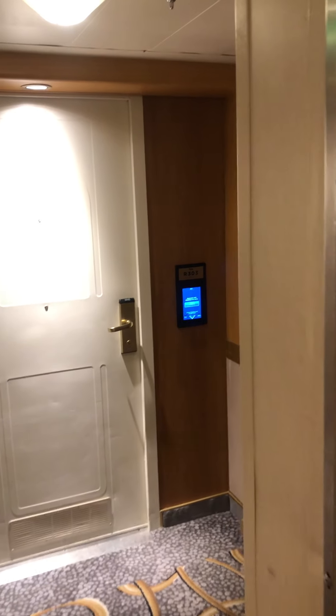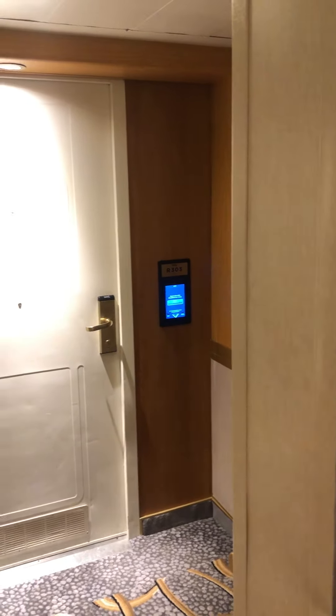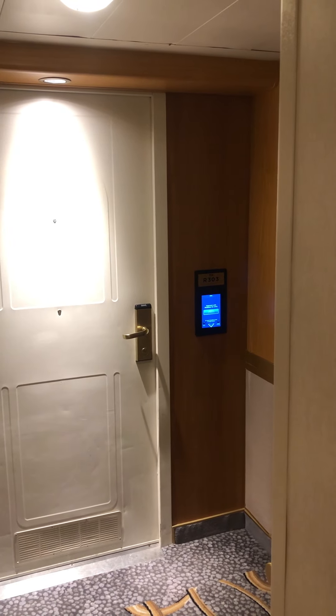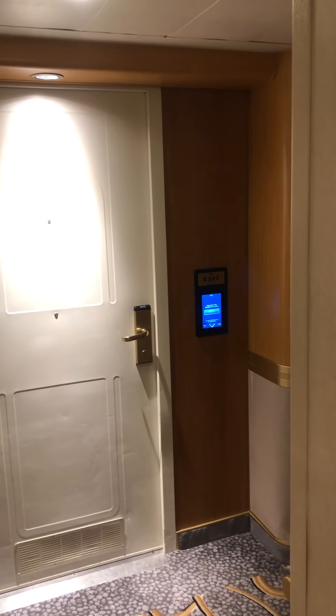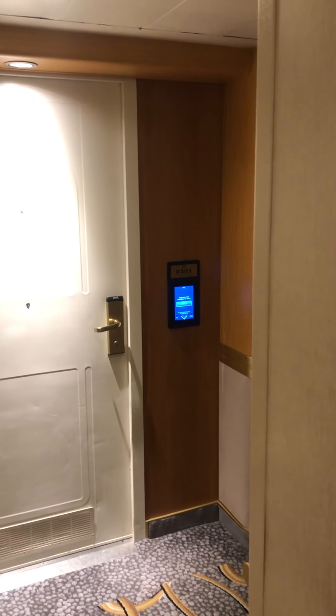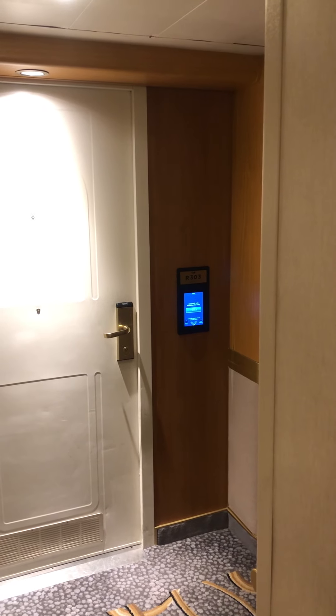So the easiest thing, if you want your privacy and don't want your name published, just go down to customer service and tell them: 'Please remove my name from the digital entry display on my cabin,' and they will do it — no questions asked.